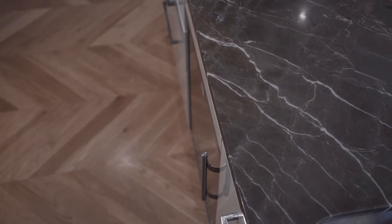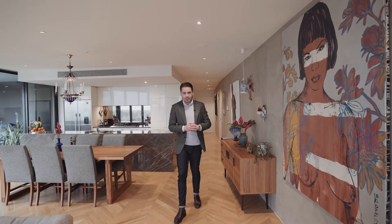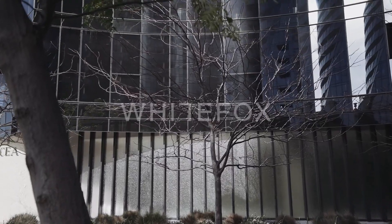And what seals the deal is simply all of this in arguably one of Melbourne's most convenient and sought-after locations. I'm Callum Richardson from White Fox, and myself and the rest of the White Fox team look forward to meeting you soon.